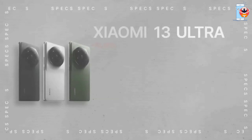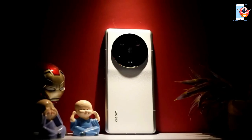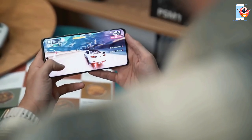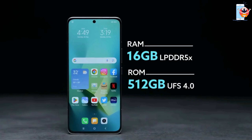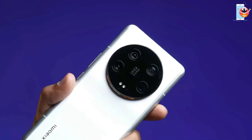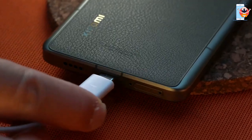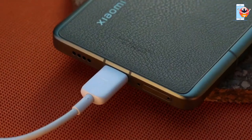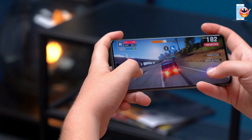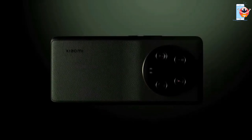Under the hood, it is powered by the Qualcomm Snapdragon 8 Gen 2 chipset, specially optimized for the device. This chipset offers remarkable speed and multitasking capabilities. Users can choose between 8GB or 12GB of RAM, which provides excellent performance. Moreover, this phone runs cooler than its predecessor, ensuring smooth gaming experiences. Despite having the same 5000 mAh battery capacity as the previous model, the Xiaomi 13 Ultra offers improved battery life due to the more efficient processor and display optimizations, comfortably lasting through a day of moderate use.